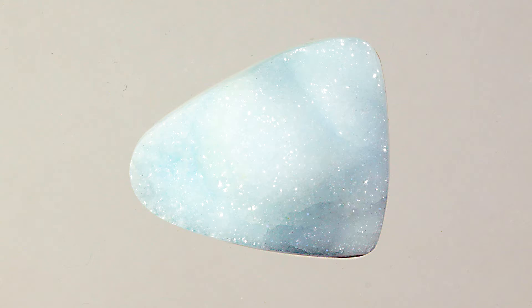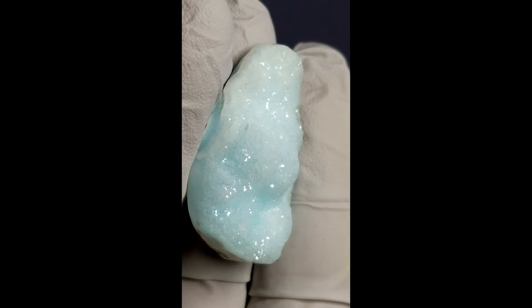It gets its name from the zinc: hemi meaning half and morph meaning shape. The two ends of the crystal of this mineral have different shapes, with one end having a blunt shape and the other end a pointed shape.